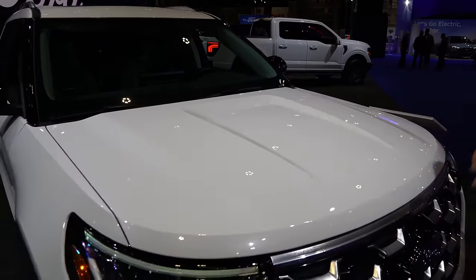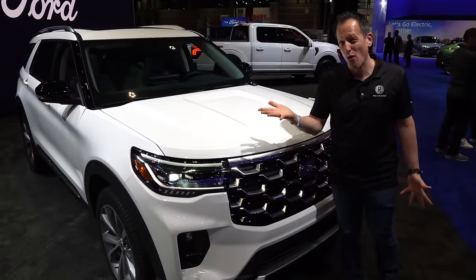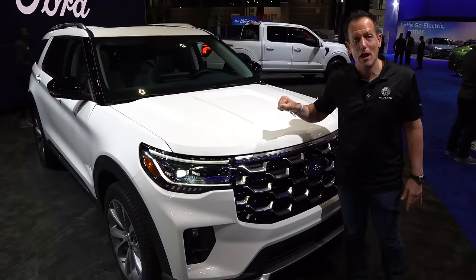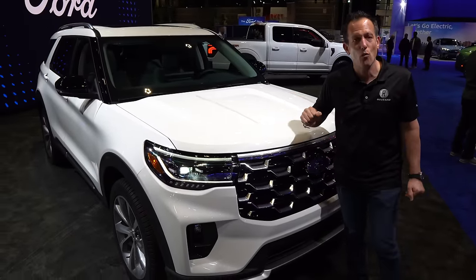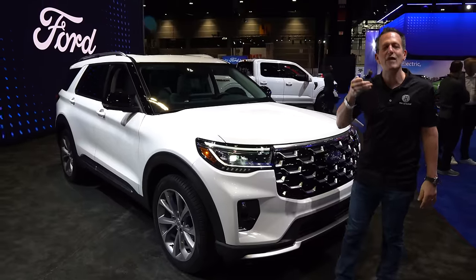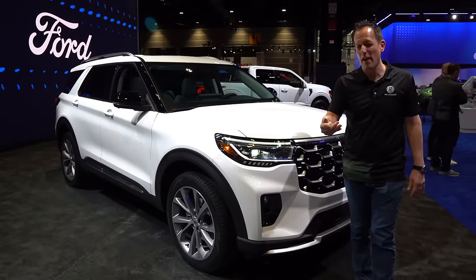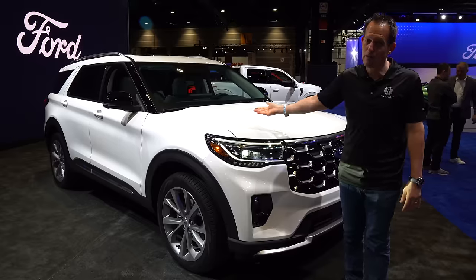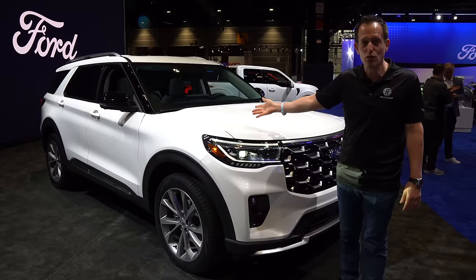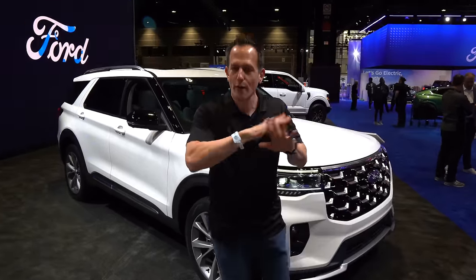Underneath the hood, you have a 3-liter EcoBoost twin-turbo V6 with 400 horsepower. This is rear-wheel drive based, and of course you can get all-wheel drive. When it comes to the Explorer, it's going to have that three-row midsize flexibility for your family — you could leave the third row down for more cargo space, or go ahead and use all three rows.